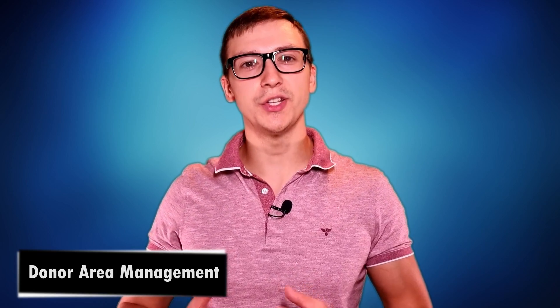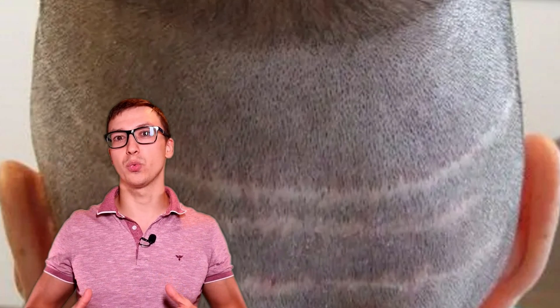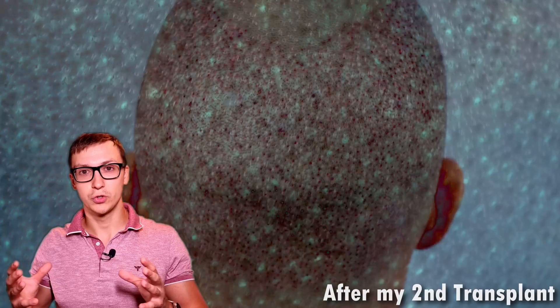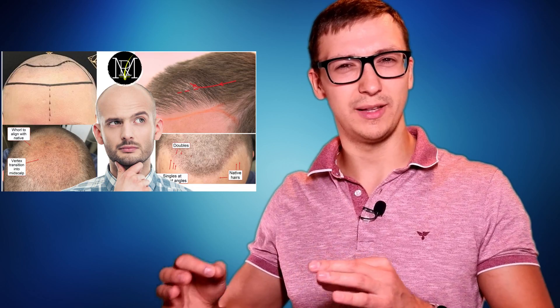Another thing to focus on is the donor area and how it's been managed. Is it FUT or FUE? If it's FUT, focus on the strip — how it's been done, how the scar looks, and where in the donor area it was taken, because the FUT scar should be exactly in the middle of the donor area where the best quality hair is. For FUE, it depends on how the extraction was done and specifically how much space is left between each individual extraction, because there should be enough hair remaining so that when it grows back, it nicely covers the extraction sites without visible problems.